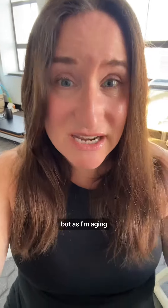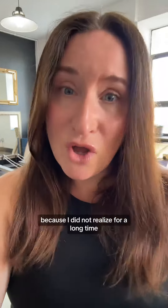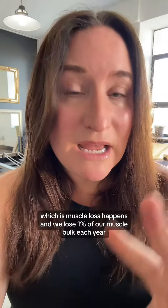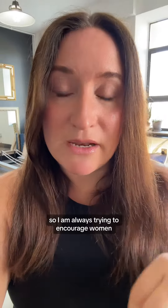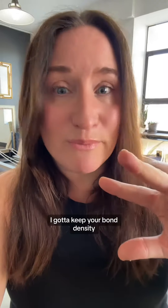As I'm aging, I'm having to modify my home exercise program and add in weights, because I did not realize for a long time that sarcopenia — which is muscle loss — happens, and we lose 1% of our muscle bulk each year. So I am always trying to encourage women: we've got to maintain the integrity of your joints, keep your muscles, keep your bone density, and keep your heart healthy.